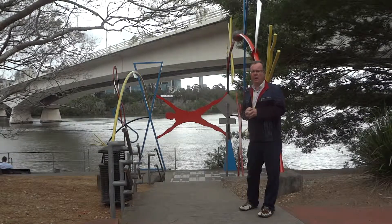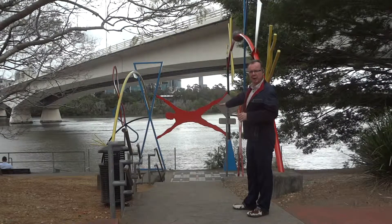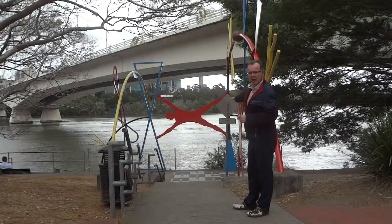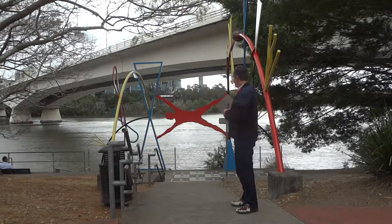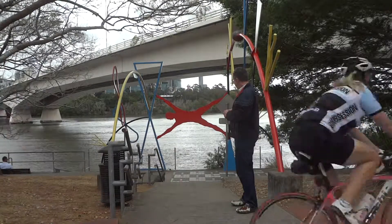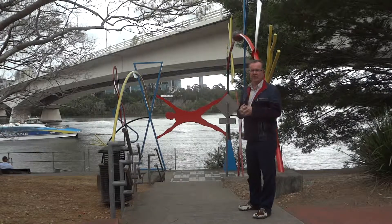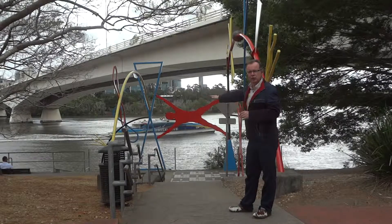Some of you may be aware that the height of the river went up quite a few meters, and in fact the floodwaters came right up to the base of these 'Man and Matter' artworks. We'll let that other cyclist go past. There are many photographs on the internet of these artworks with water just rushing at the base.